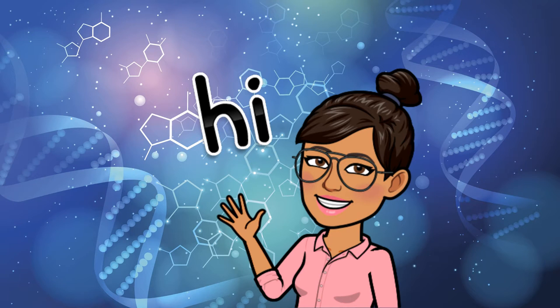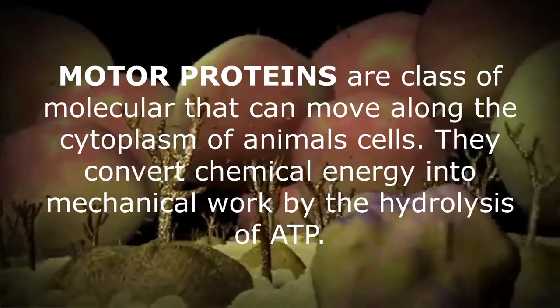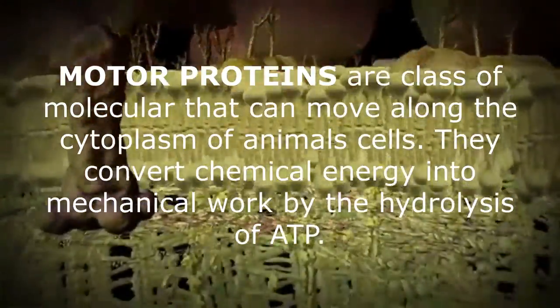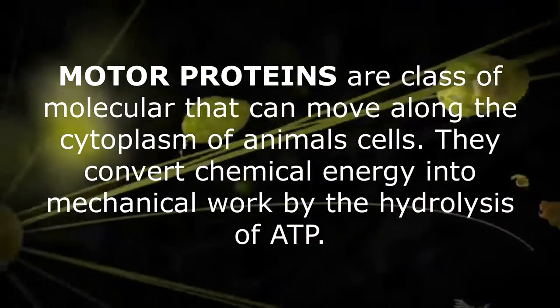Hi, I'm your Ate Monina and today I'm going to discuss motor proteins, kinesin and dynein. Motor proteins are a class of molecules that can move along the cytoplasm of animal cells. They convert chemical energy into mechanical work by the hydrolysis of ATP.